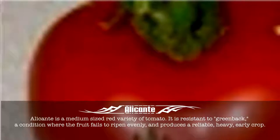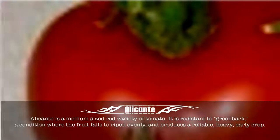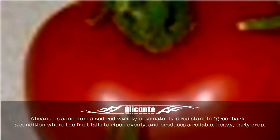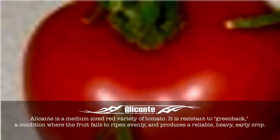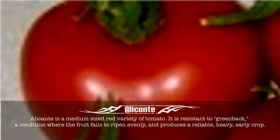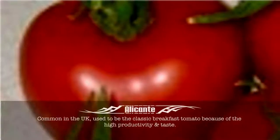Alicante. Alicante is a medium-sized red variety of tomato. It is resistant to greenback, a condition where the fruit fails to ripen evenly, and produces a reliable, heavy, early crop. Common in the UK.